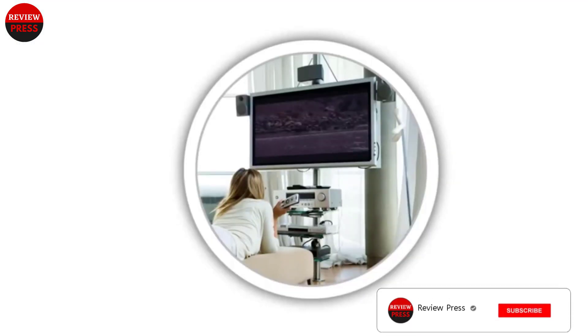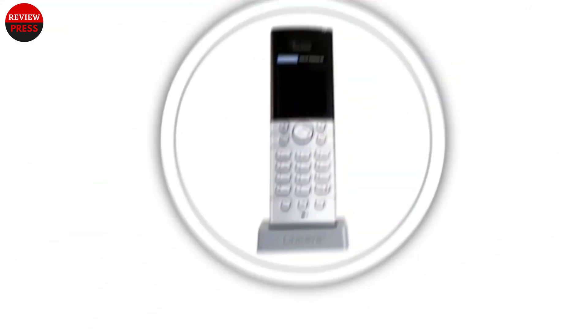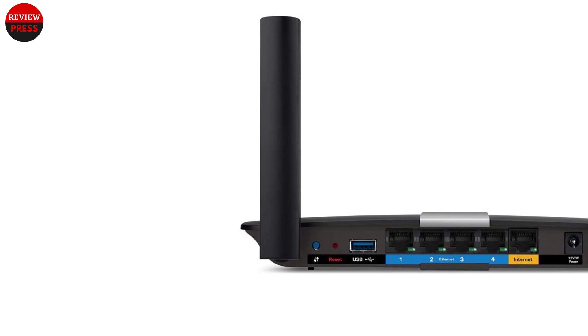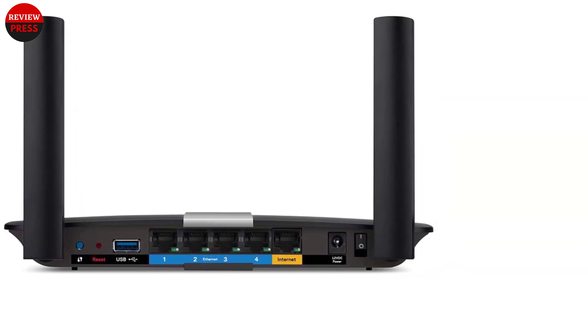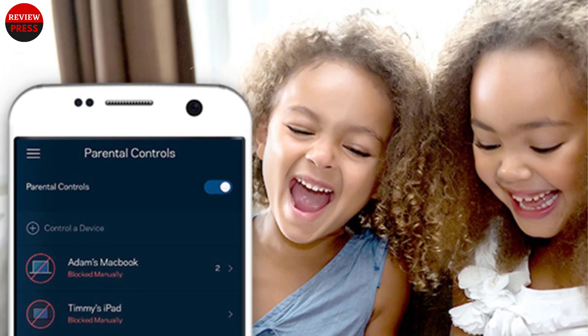It has Gigabit WAN and LAN ports and one USB 3.0 port for connecting a storage device to your network. I have used this router with DD-WRT running on it, and I can confirm it is a fast, reliable router for home or small office. It does QoS and VPN without any connectivity or latency issues. The wireless range is not the best, but it is decent enough to be used in an apartment and small house.